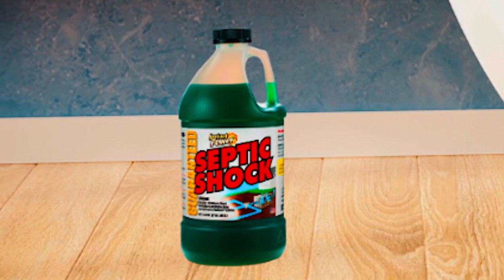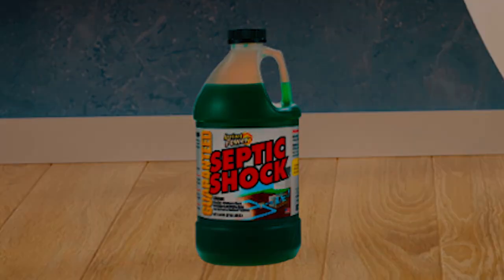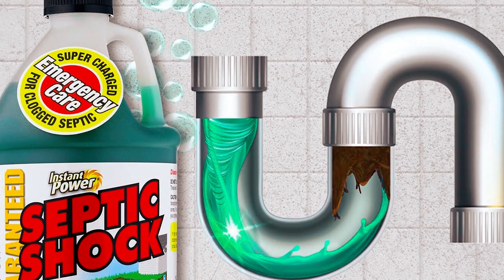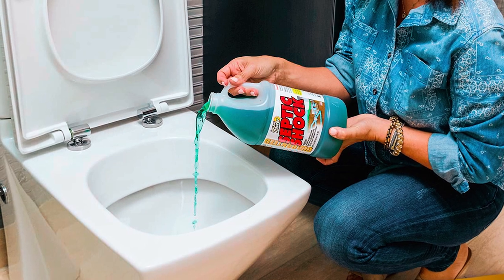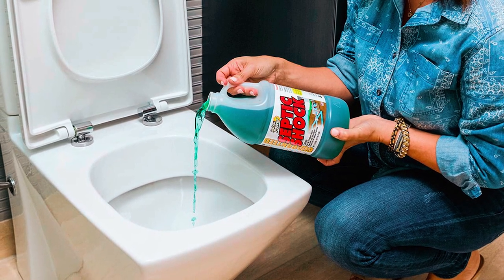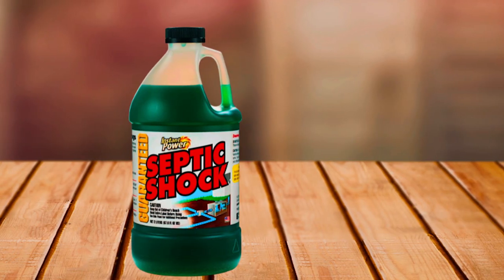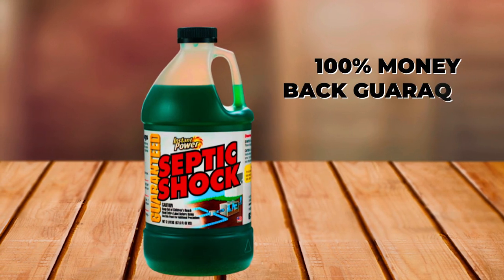What sets Instant Power apart is its safety and ease of use. It is free from harsh chemicals, acids, or caustics, making it safe for your pipes. Simply add the entire 67.6-ounce bottle directly into the toilet and flush — it's that simple. To ensure your satisfaction, it offers a 100% money-back guarantee.